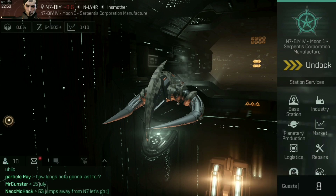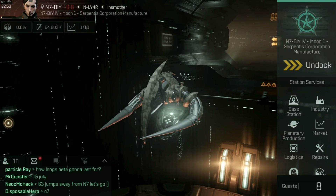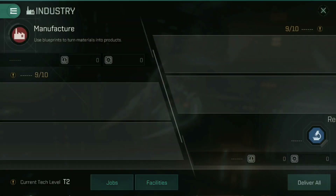I've been lent a Dramiel and I need a few ship parts for it, so I went onto the market and had a look at things like some of the rigs I wanted to use and was taken aback by the prices. So instead, what we're going to do is build them ourselves.